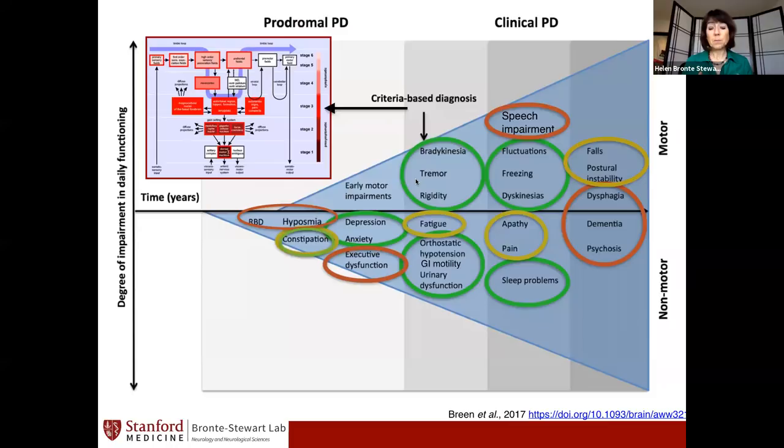The Michael Okun group at the University of Florida looked at medication-resistant freezing of gait — luckily a fairly rare symptom — and showed that with closed-loop stimulation you could get some improvement, but these remain very difficult symptoms. Making that distinction between medication-responsive and medication-resistant freezing is very important.